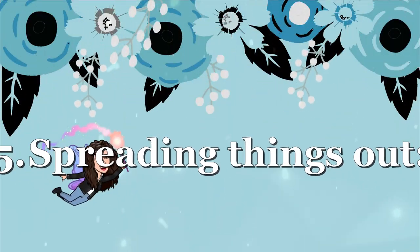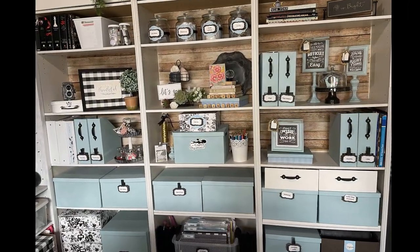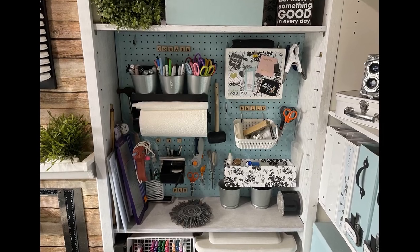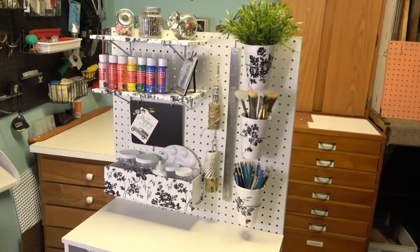Spreading things out whenever possible — use the vertical space you have, whether you've got binders on a shelf, bookcases storing things in boxes and bins, or a pegboard for storage. Getting things up means your surface spaces are available for whatever project you're ready to tackle. If you're short on vertical space, create a storage rack using a rolling storage cart or a DIY storage rack with double-sided storage.